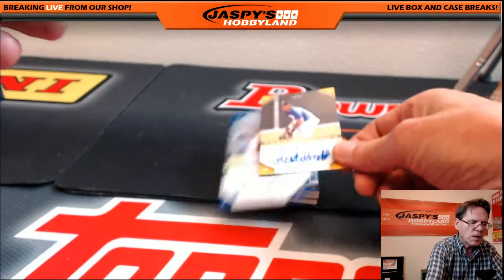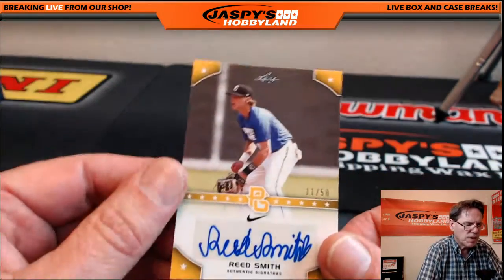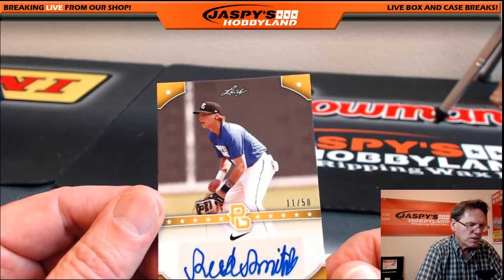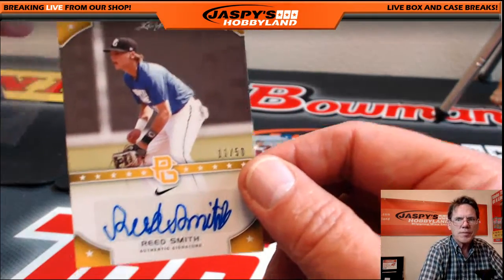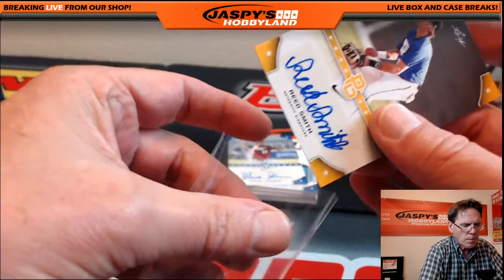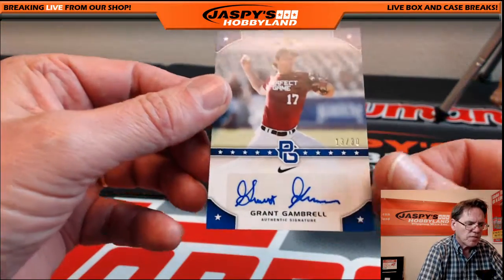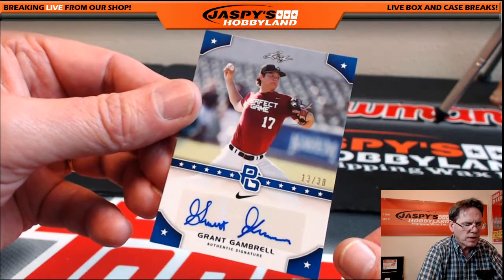Next up: Reed Smith, 11 of 50, authentic autograph — looks like he might be a second baseman. Next: Grant Grahamrow, 13 of 30.